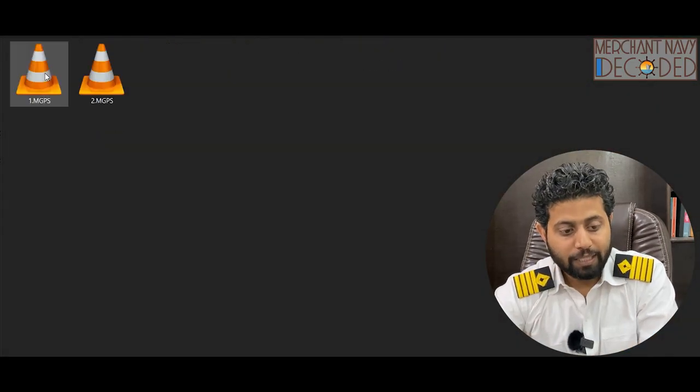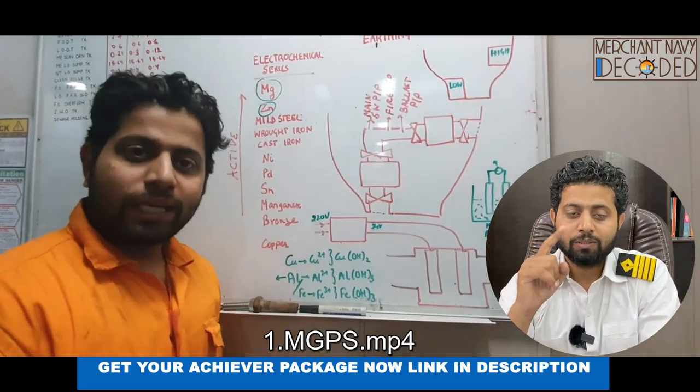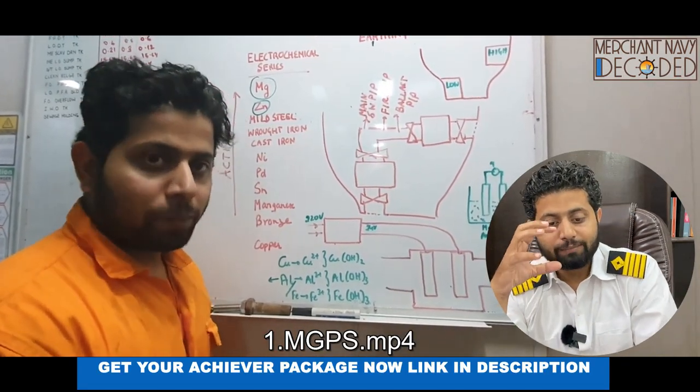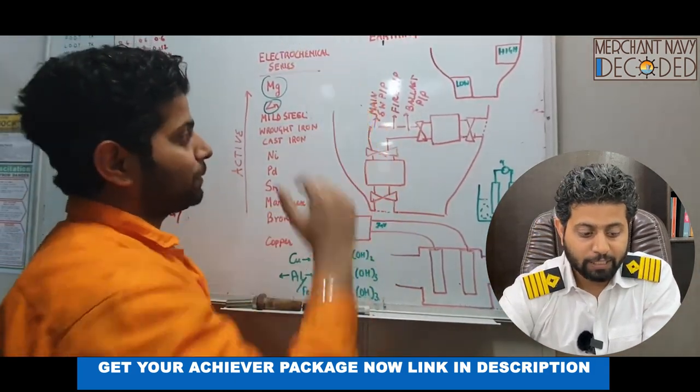Now let's go to MGPS — that is the Marine Growth Prevention System. Another important video. We need to know what MGPS is and how important it is, so this is what is being explained.